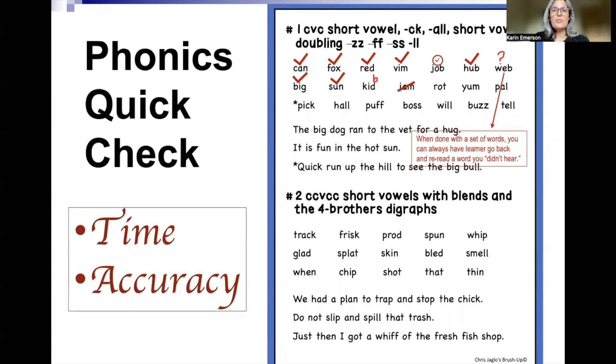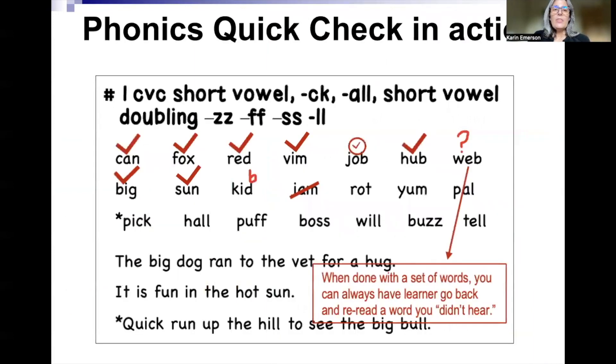The way you're going to do this quick check is by focusing on time and accuracy. Starting at number one, ask the learner to read the words they can read. You can tell them you're just seeing what they already know — you're not interested in the words they don't know, just the words they do know. If they want to skip words, they can; they just have to say 'skip' so you know what word they're looking at. For example, the words 'can,' 'fox,' 'read,' 'vim' — I put check marks over them because they were read quickly, automatically, and accurately. For 'job,' I put a little clock symbol, which means it took them time to read it.